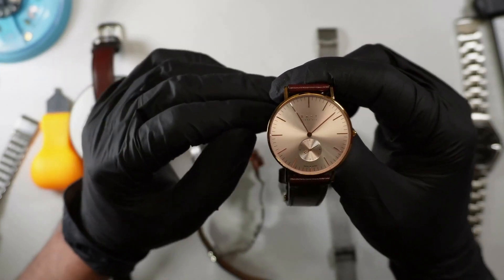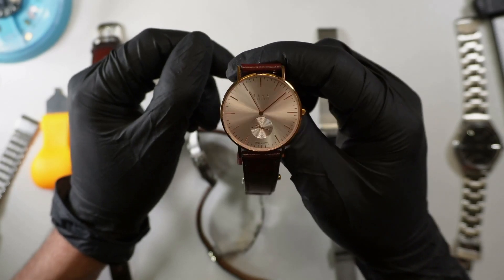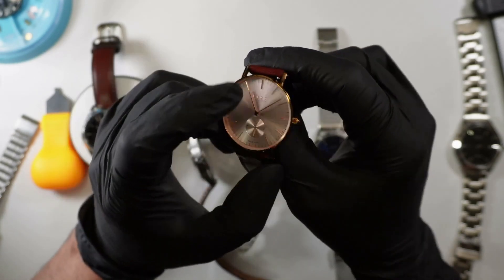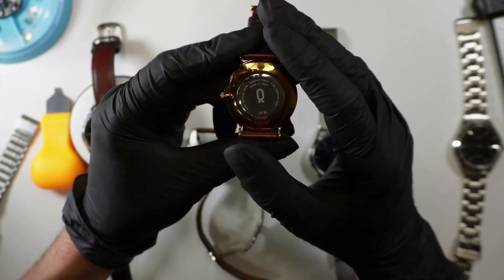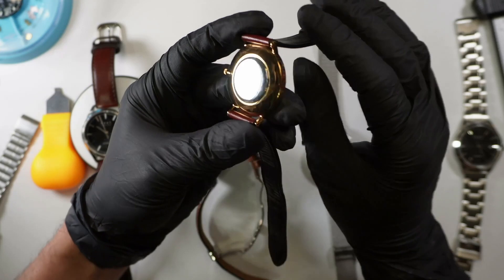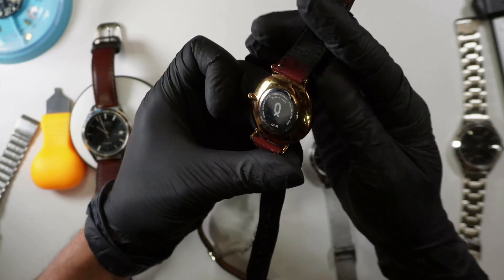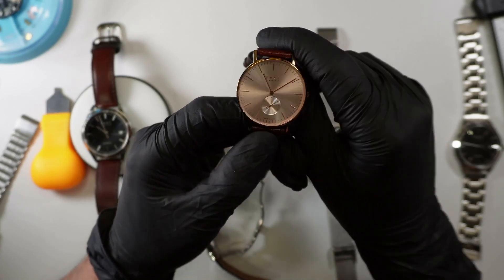Now that's hearsay — I don't own a Daniel Wellington, I haven't opened one up, I haven't even looked up what's in them, so I don't know. All I know is this movement is about $15 Canadian to replace at Perrin and other fine watchmaking suppliers. And I have no beef with Daniel Wellington whatsoever. Those two guys have made so much money selling that stuff — hats off, all the respect.